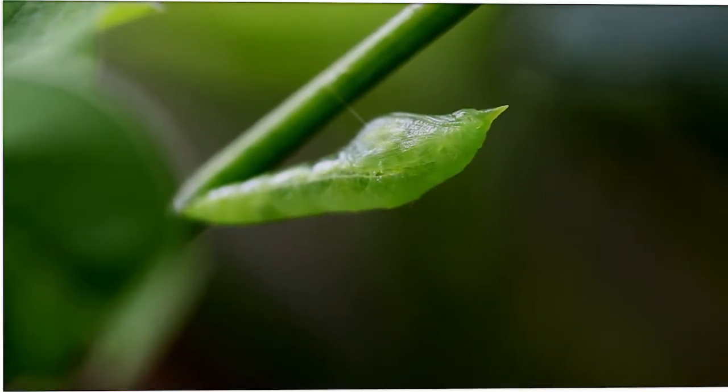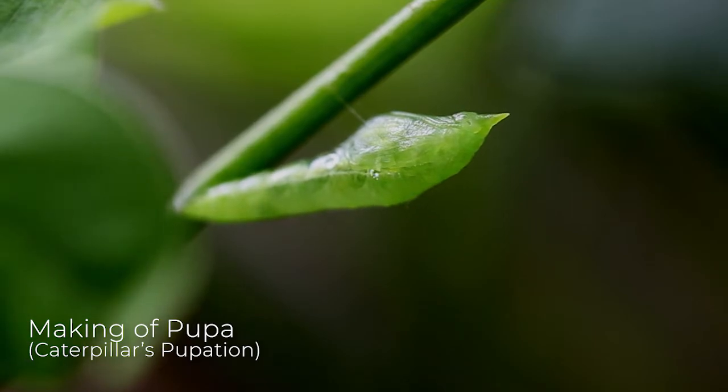Within the next week, this caterpillar grows to its full length and slowly starts pupating into a cocoon. This early stage of the cocoon is called a pupa, where it is still tender and green.